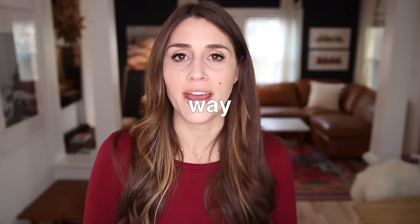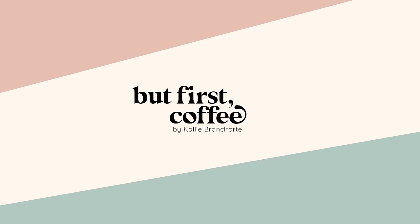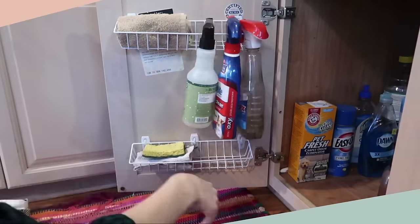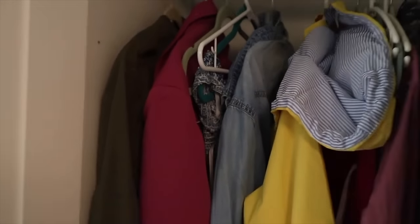Today I'm going to share with you a better way to declutter and downsize your wardrobe, because you're probably doing it wrong. Here's how most of us tackle decluttering our closet: we look at everything we have and then we start by deciding what we don't want to keep, because if the point is decluttering, we want to focus on the things we don't want anymore.